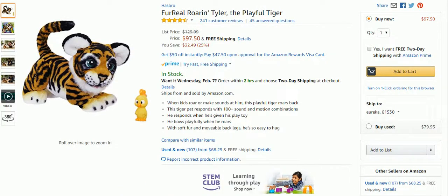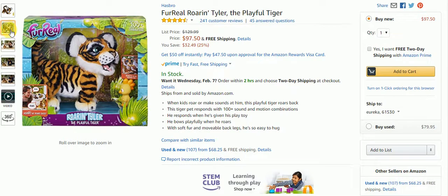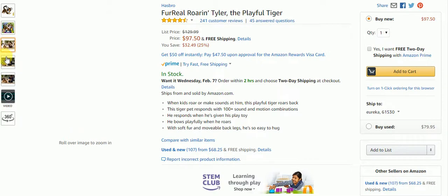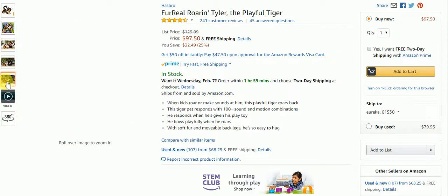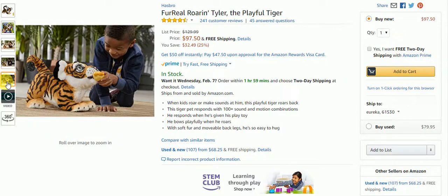We're still on Amazon. When kids roar or make sounds at him, this playful tiger roars back. The tiger pet responds with 100-plus sounds and motion combinations. He responds when given his play toy, and he bows playfully when he roars, with soft fur and movable back legs. He's so easy to hug.